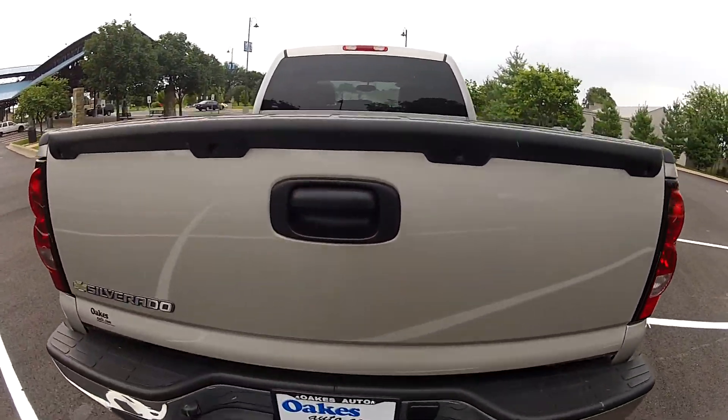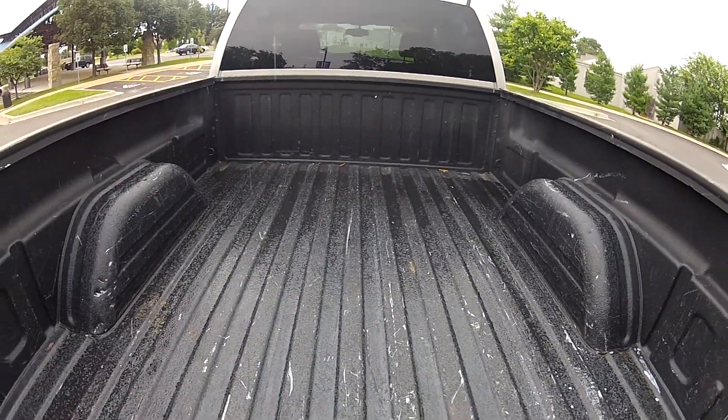This 4x4 crew cab does have a bed liner in it which has kept the bed in very nice condition.